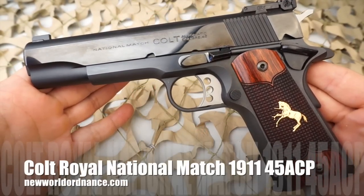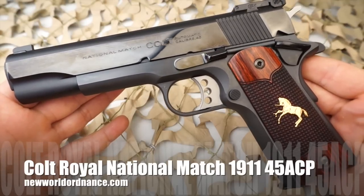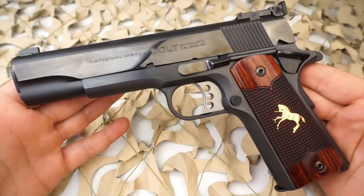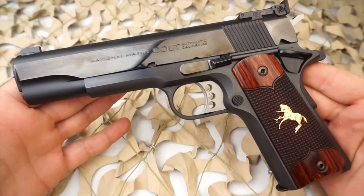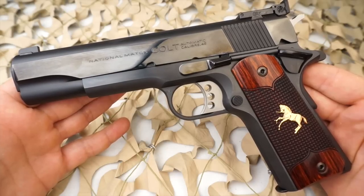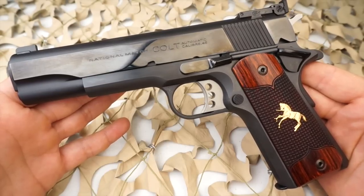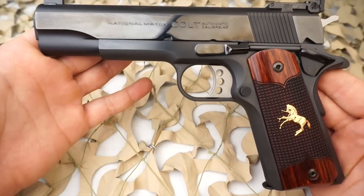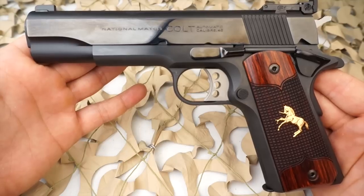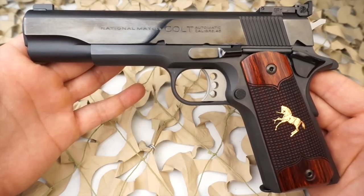You're watching New World Ordnance, and today we're taking a look at the Colt National Match Talo Edition Royal 1911 .45 ACP pistol. This is a special one of 250 limited edition 1911 that has a polished slide with precise retro roll marks, fancy walnut grips with gold rampant Colt medallion and blue hex screws, a spur hammer, flat mainspring housing, front strap serrations, and a polished slide stop.